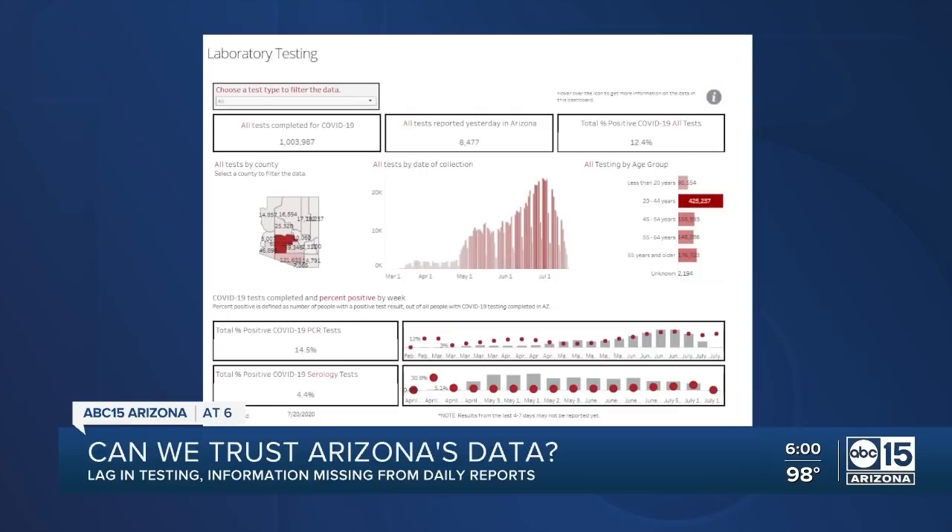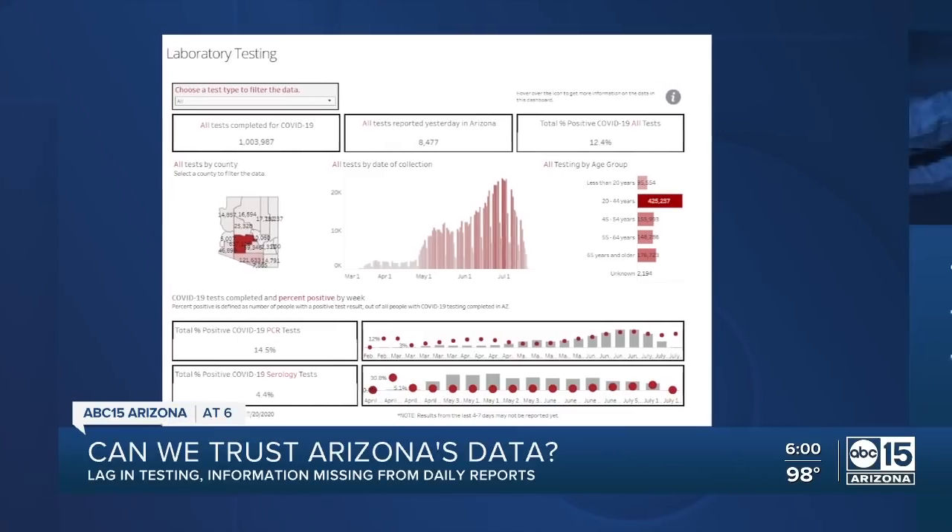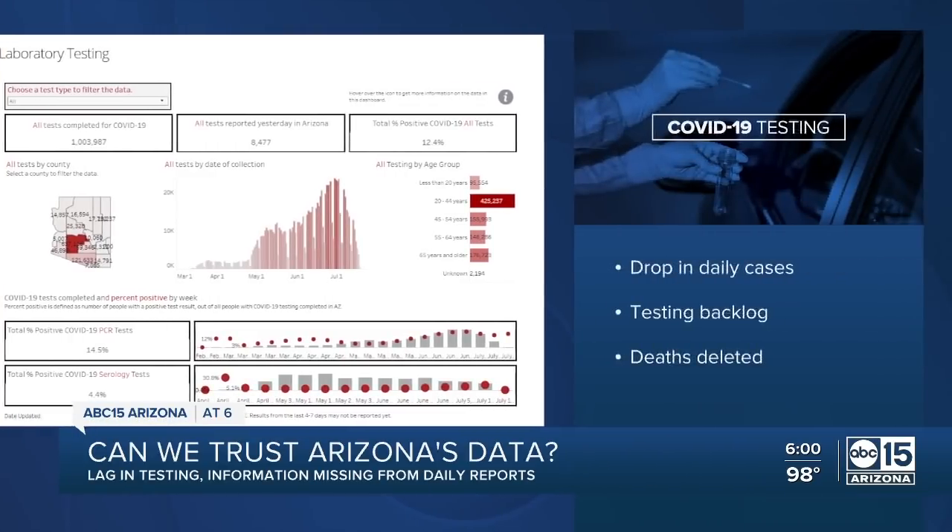But what we're learning is that the state dashboard may not be all that reliable. ABC 15 in the last 72 hours has noticed late reporting, and we found another big drop in daily new cases, a huge backlog in testing results added to the charts weeks later, and now dozens of deaths deleted. ABC 15's Nicole Grigg and data analyst Garrett Archer went through the numbers and sorted out why there are so many inconsistencies.